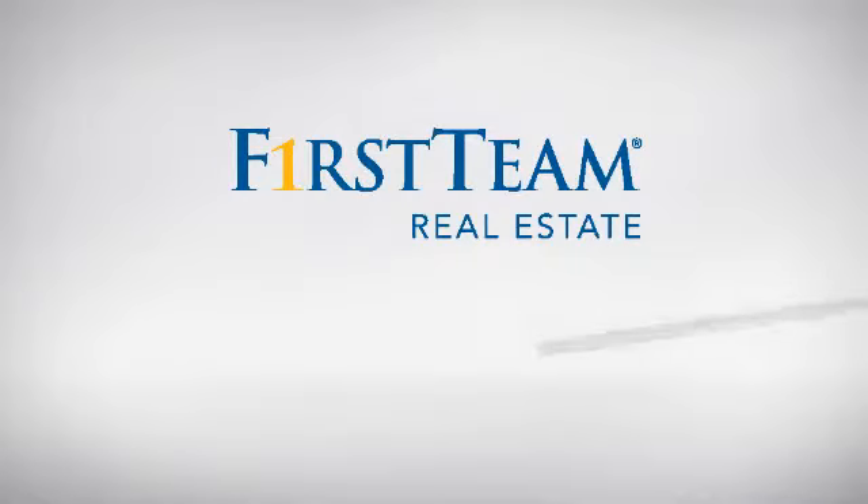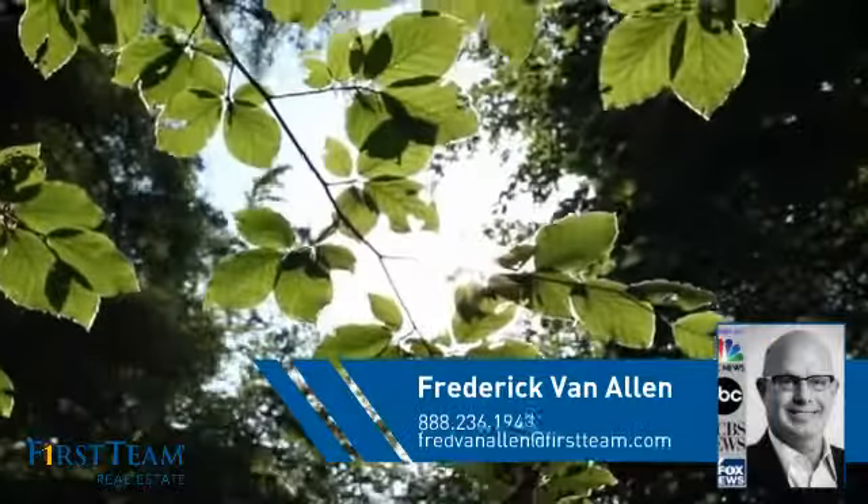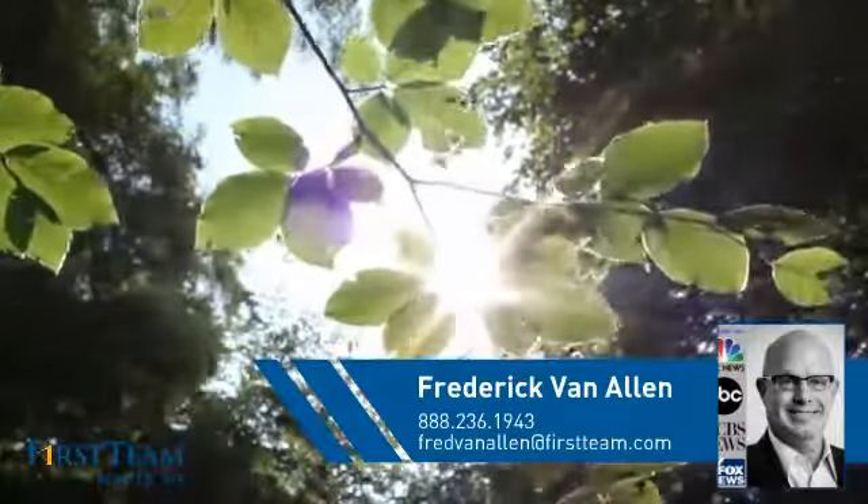At First Team Real Estate, you'll find just the right home for you. This video is brought to you by your real estate agent, Frederick.